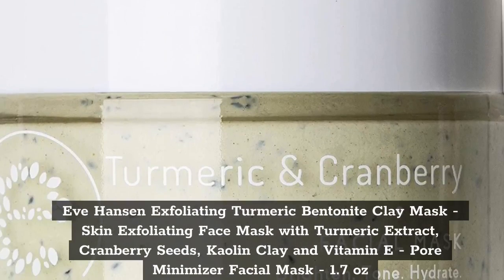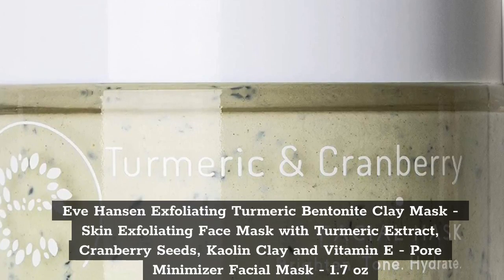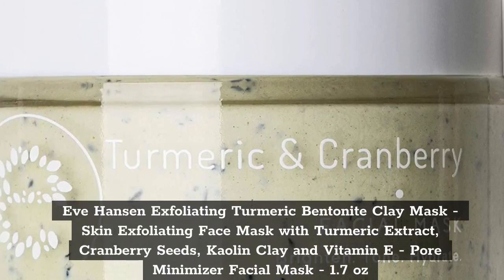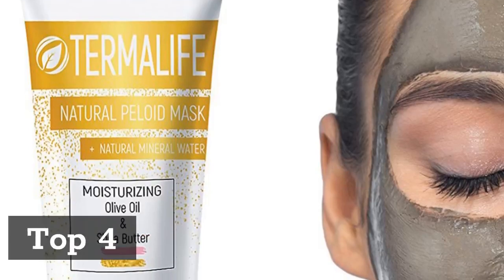Top 3. Eve Hansen Exfoliating Turmeric Bentonite Clay Mask, Skin Exfoliating Face Mask with Turmeric Extract, Cranberry Seeds, Kaolin Clay and Vitamin E, Pore Minimizer Facial Mask, 1.7 oz.